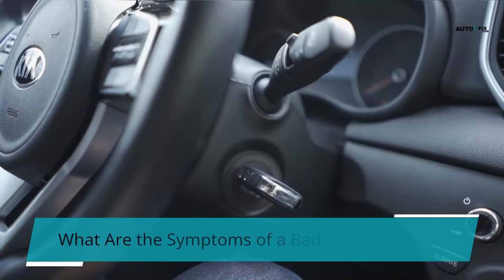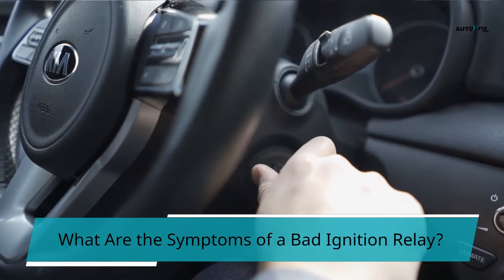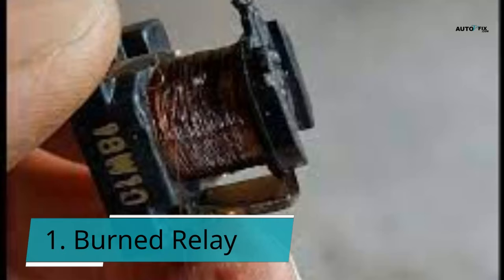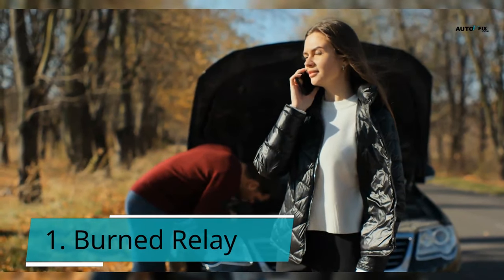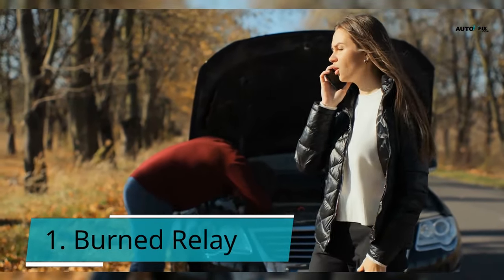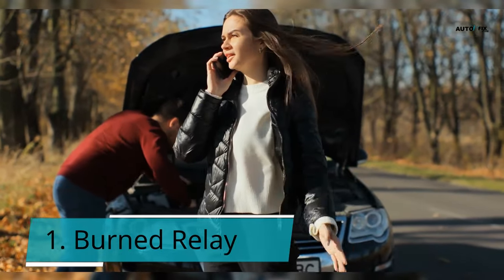What are the symptoms of a bad ignition relay? Ignition relay issues can be quite a handful to deal with. Symptom 1: Burned relay. A relay can overheat, burn, or melt at any time, and it has the potential to melt the fuse panel. Because the outer housing of the relay is commonly plastic, you will notice a persistent stench of burning plastic. This issue prevents power from reaching your engine, resulting in poor performance, stalling, and difficulty starting. It will certainly require a mechanic's services, and you may need to replace the entire fuse box.